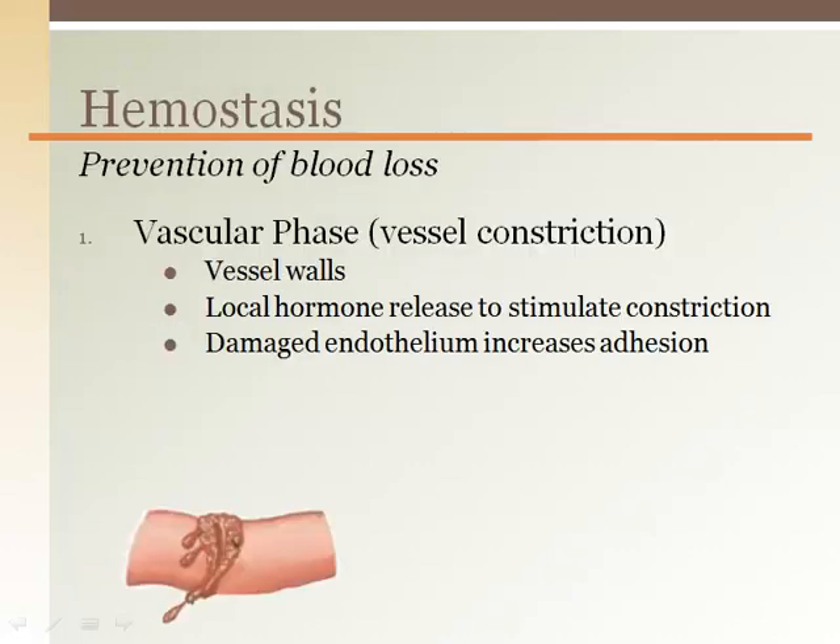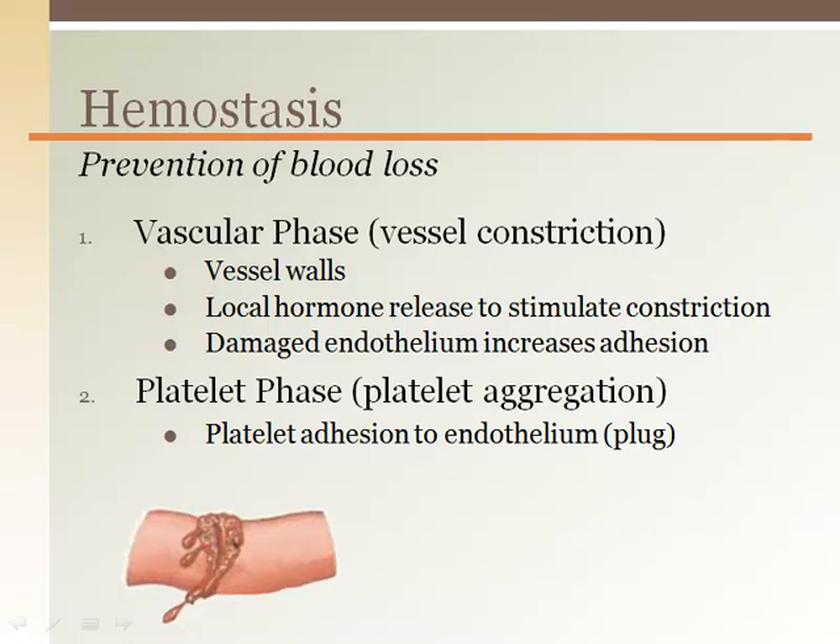Hemostasis is the process of blood loss prevention. There are three main phases. The first phase is the vascular phase, which reduces blood flow to the area of damage. This occurs by vasoconstriction as well as increasing the adhesion of the damaged endothelium to platelets floating by. The second phase involves platelets clumping together to form a platelet plug.